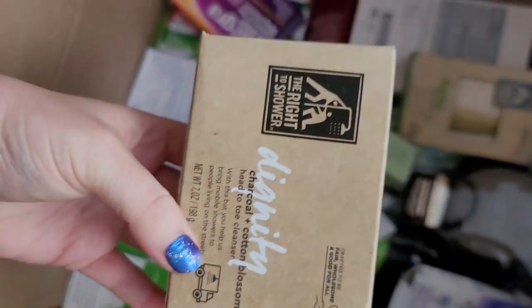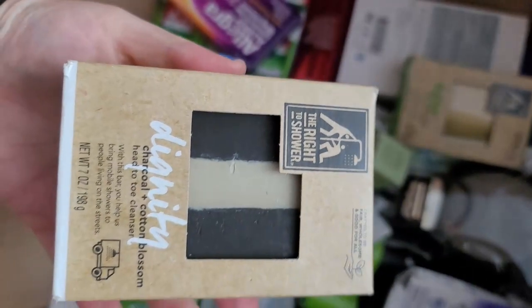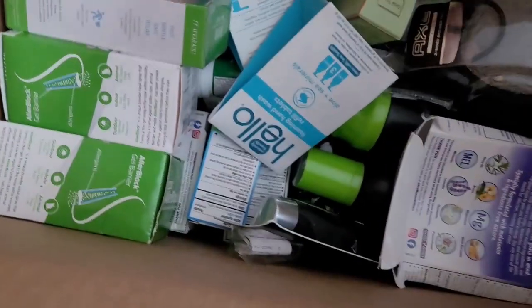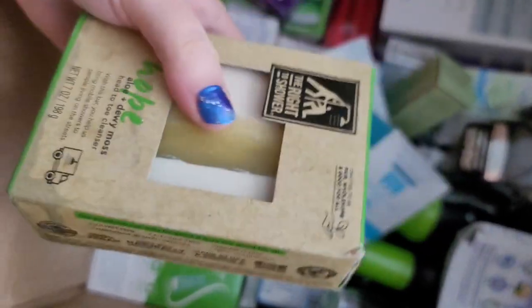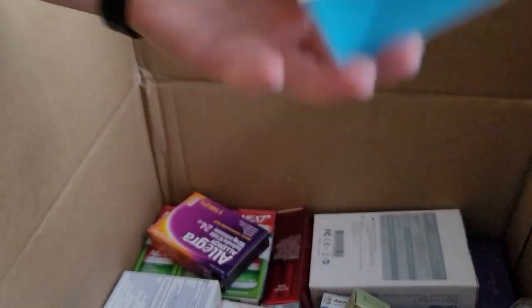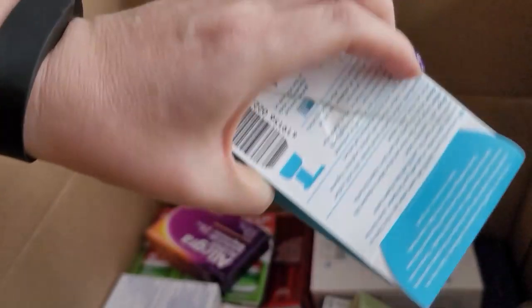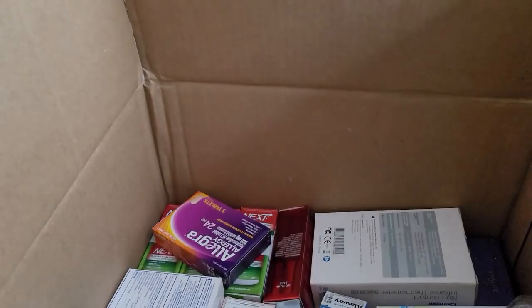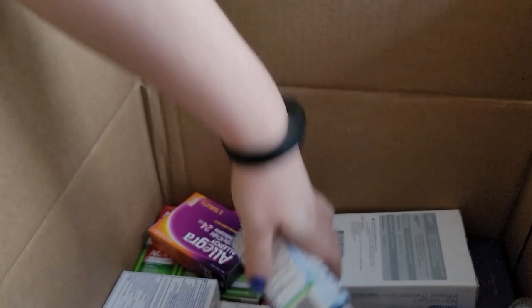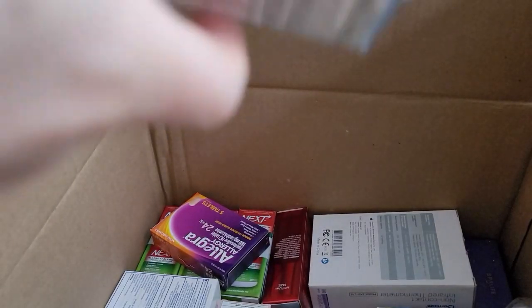We have a 'Right to Shower Dignity' bar of soap — fancy, baller bar of soap — and then another one called Hope, also a fancy bar of soap. We have some Hello hand wash refill — I'll be keeping that. Another one has damage to it, so keeping that too. This is an InPixi Glow Tonic — we did receive a couple of those.